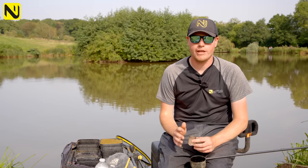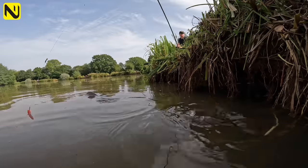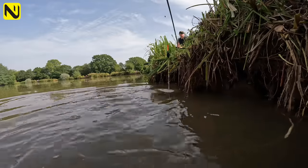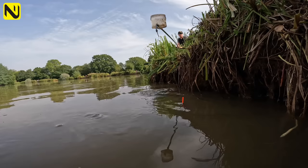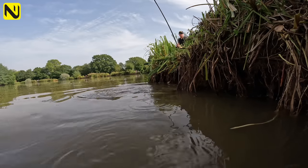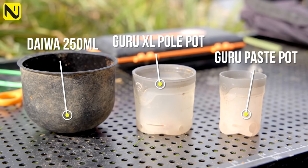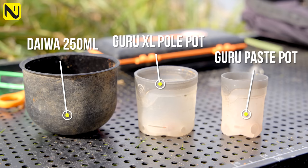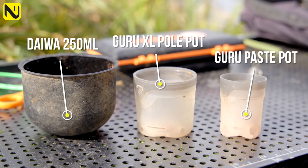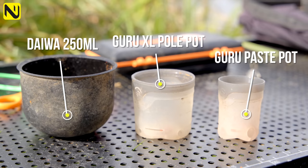When it comes to feeding, getting the correct amount of feed for margin fishing is so important. If you don't feed enough bait you won't draw enough fish in; if you feed too much you'll draw too many fish and have a nightmare of far lookers and too many indications. I've got three different pots for margin fishing for carp. The first is actually a paste pot — it takes a nice amount of bait and I'll use that when I don't feel like I need to feed so much.